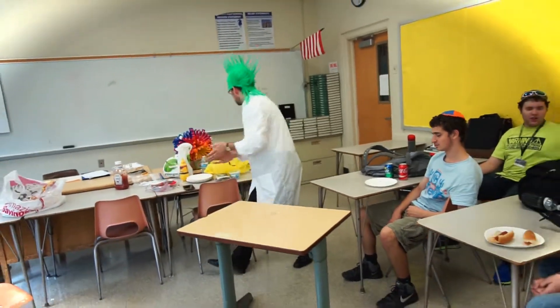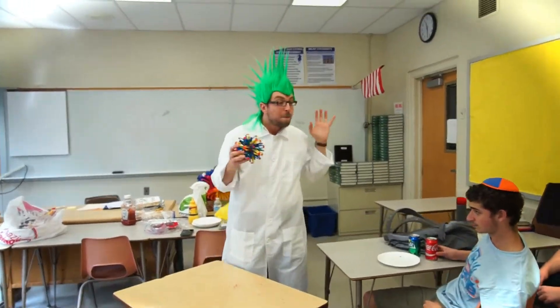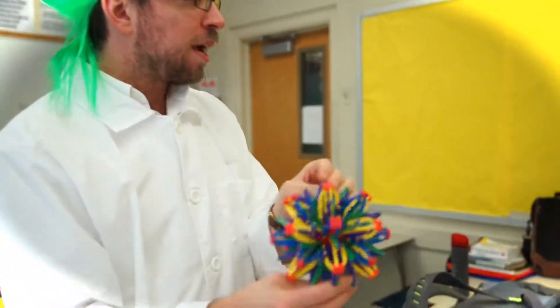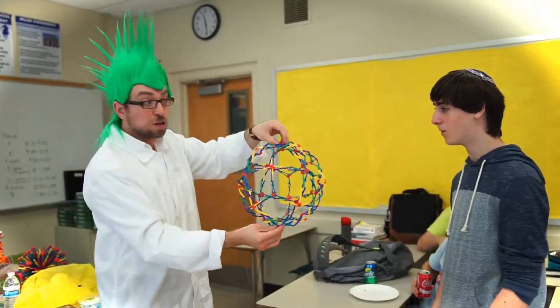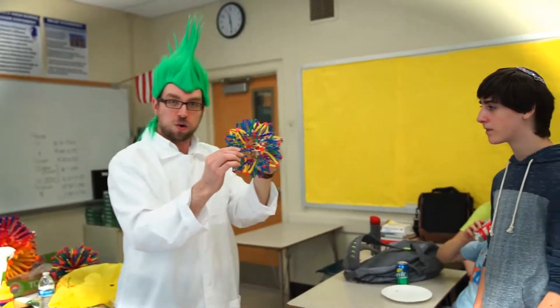Let me show you something else. Those same people who built the big buildings also designed this little ball. Here I have Aton — come over here, Aton. Stand right over here. Now, this over here, if you open it up, see? It looks like a regular toy, but it was really designed by big architects and engineers. It's not so easy to make.